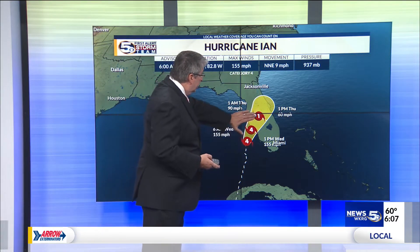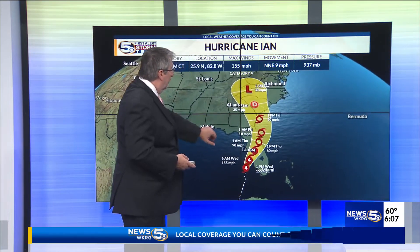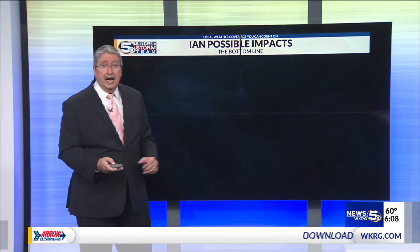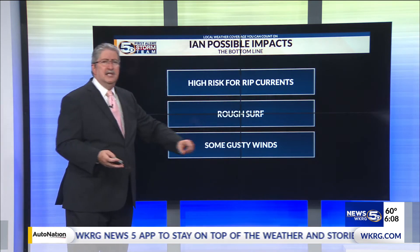You're looking at a quick weakening once this does make its way onshore, but it stays a tropical storm right up till about Georgia and the Carolinas where it turns into a rainmaker. We stay dry on the dry side and our effects will be high risk of rip currents, rough surf, and some gusty winds.